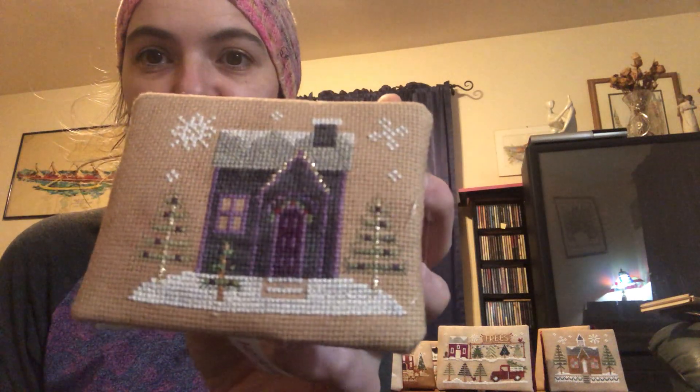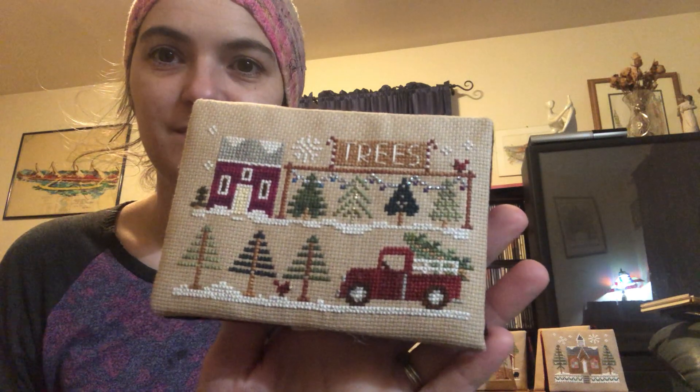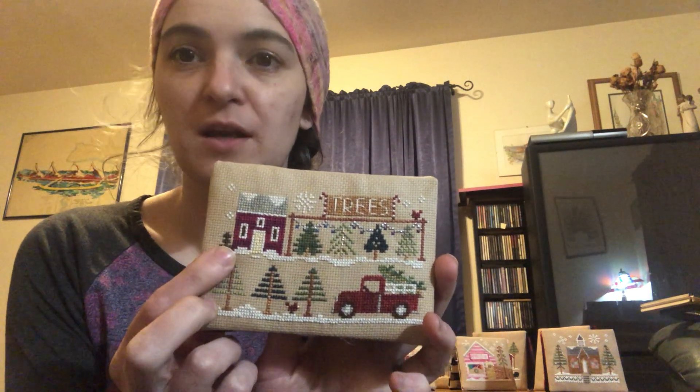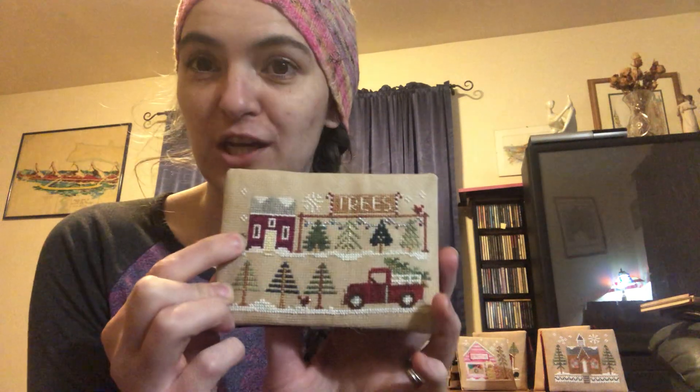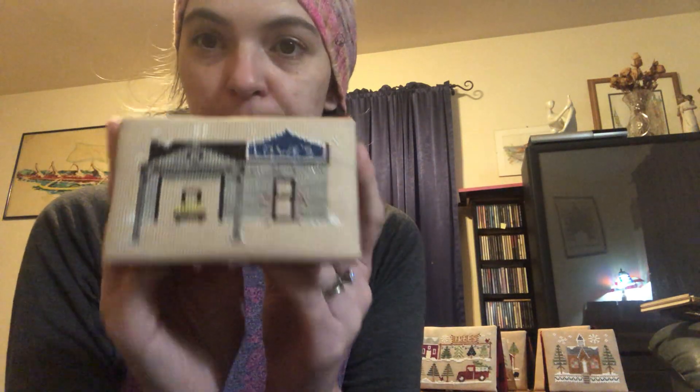I stitched and finished my friend Brandy's house. This is the glitter house by Country Cottage Needleworks. I changed up all the colors — her favorite colors are purple and black, so she's got a black house with purple trim and a door. I really like how this one turned out. I also did the Christmas tree lot and the Lowe's building, which has a forklift.